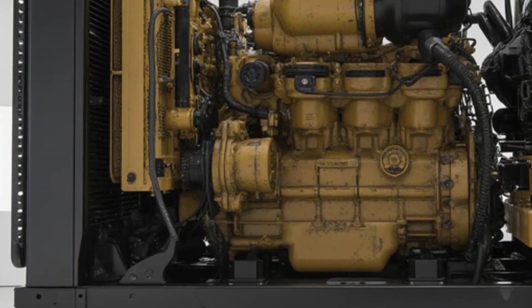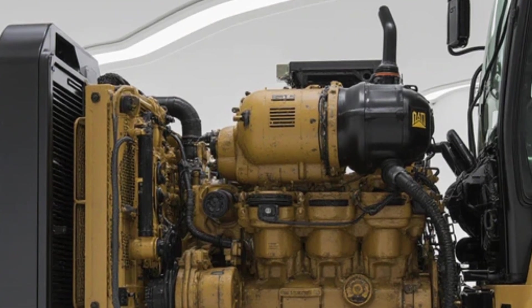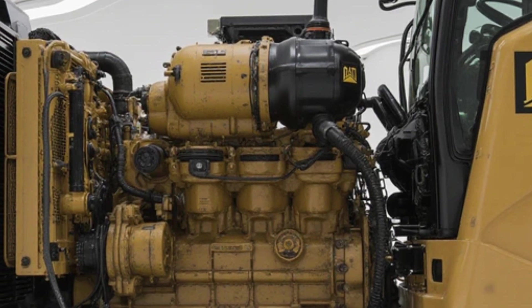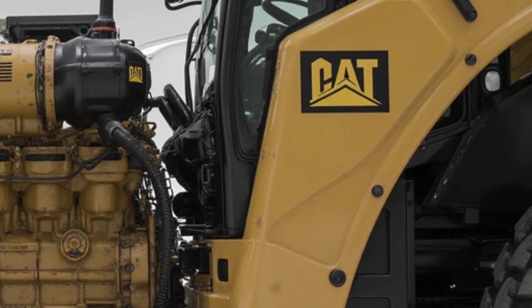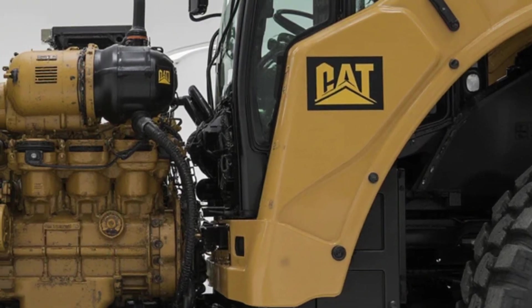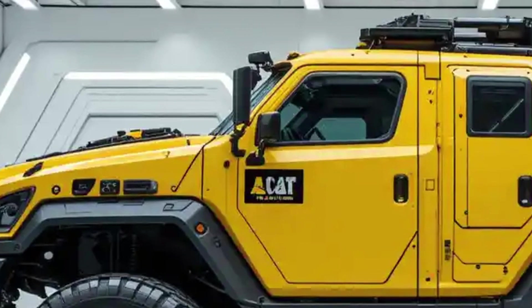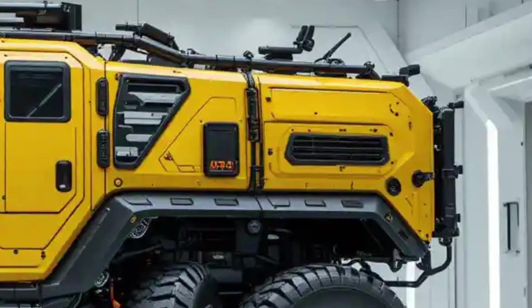Step inside the cockpit and you're transported into a sci-fi war movie. Yellow-accented combat seats, a silver dashboard lined with touch displays and holographic systems — navigation, terrain scan, threat mapping, drone deployment — all at your fingertips. The steering wheel? More like a command yoke, backlit with the cat emblem and surrounded by switches that don't ask questions. You flip them and the machine obeys.